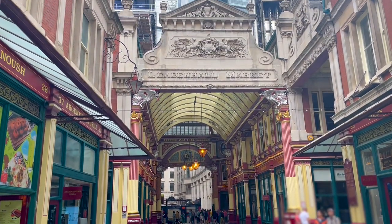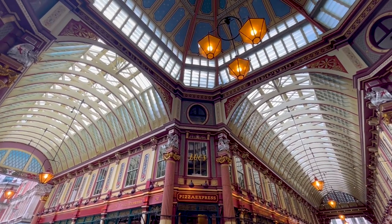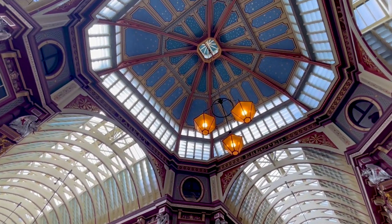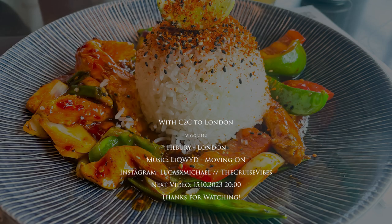After that we walked back to Liverpool Street on another route, with a stop at Leadenhall Market, which is a very interesting and beautiful market. A short scene of Harry Potter was also filmed there, but even if you don't like Harry Potter it is absolutely worth a visit. And now we went back to Liverpool Street, where the next video will start.